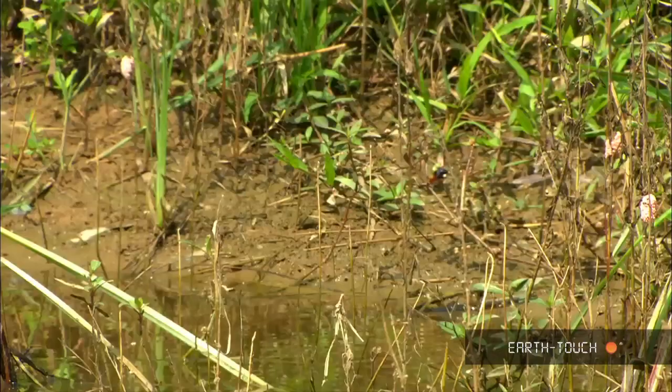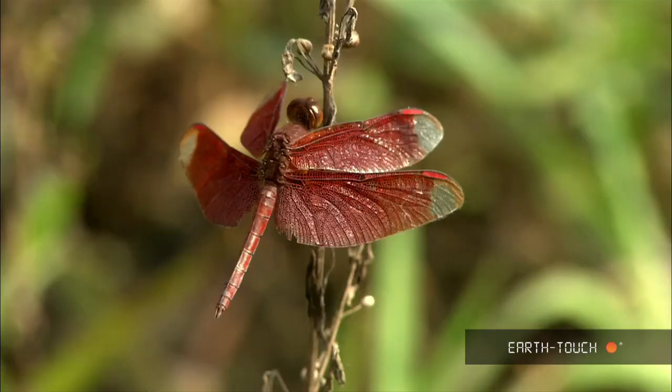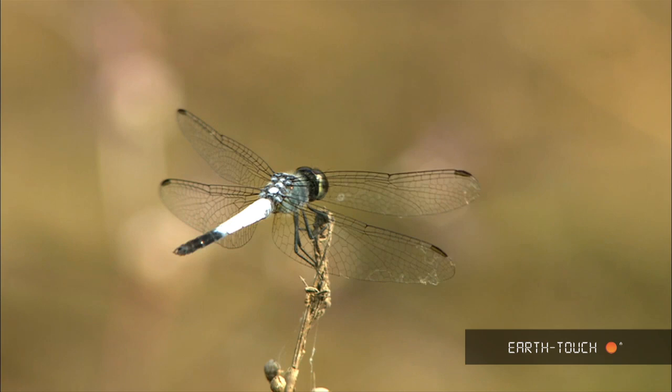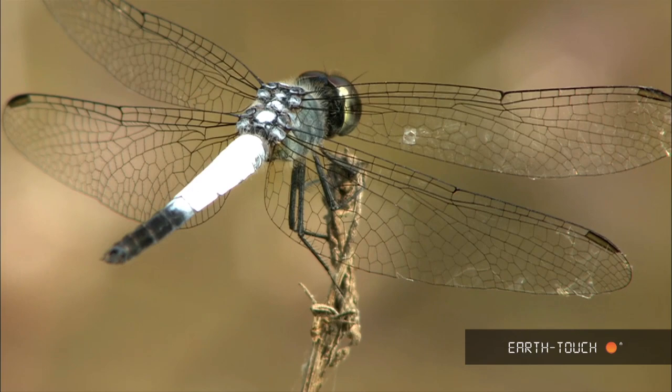The rainy season hasn't really started, but we have had some showers and, as a result, some of the depressions here in the meadow have started to fill up with water. They're already attracting enormous numbers of flying insects. We're getting all kinds of different species here, different colours, shapes and sizes.